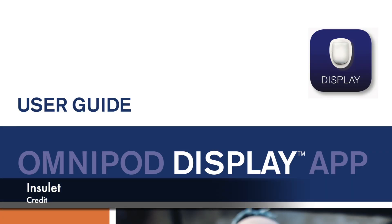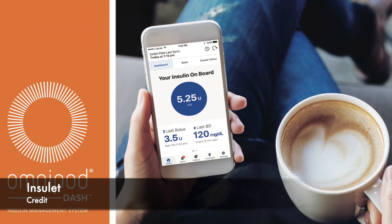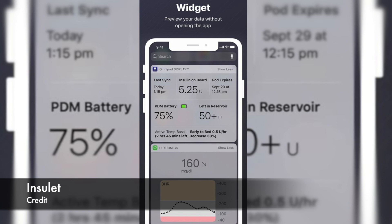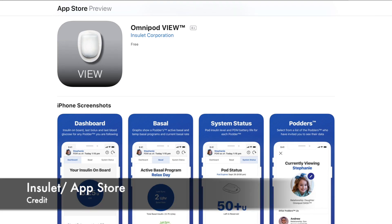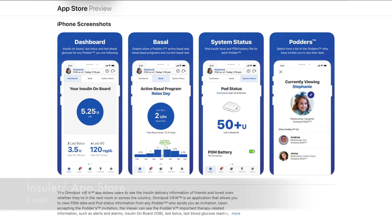Next up: Omnipod Dash apps are now available in the US. The Dash Display iOS app shows information from the PDM including system status and basal rate. As the name suggests, this app displays information but doesn't allow you to bolus or control your pod. It includes a widget which displays insulin on board, PDM battery, and reservoir level. The second app, Omnipod View, allows parents and caregivers to access pod information such as alarms, reminders, reservoir level, insulin on board, and more. As a podder myself, I am super excited. The Omnipod Dash pod looks just like the current Omnipod — it just has a 'Dash' label and this bit is blue.